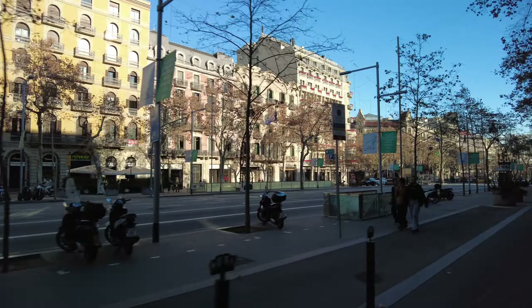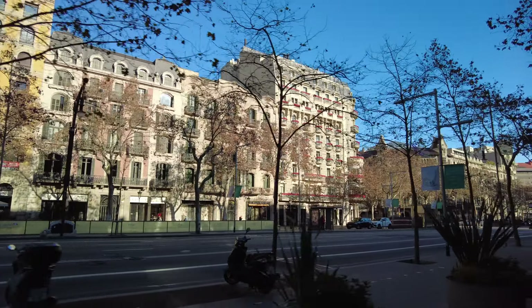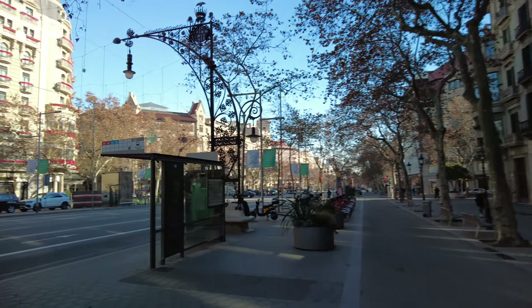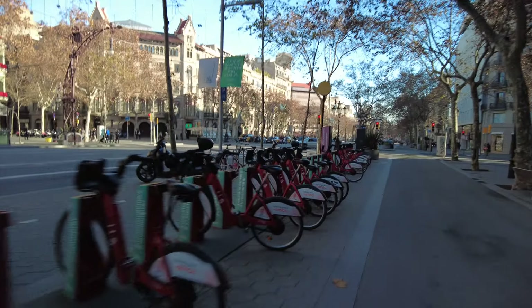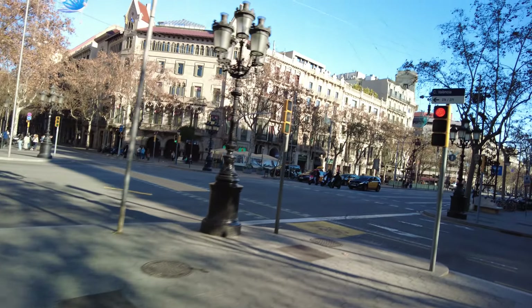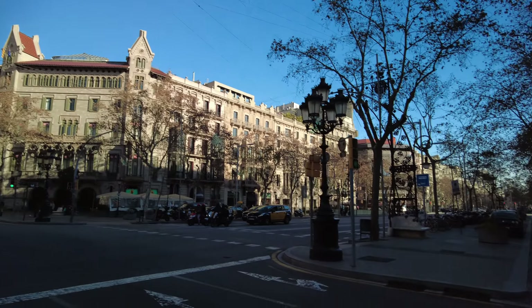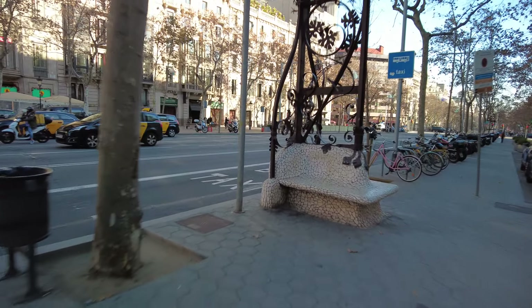There are a lot of nice buildings. Oh, this is a neat building — pretty architecture. Some more dogs over here. They've got these rent-the-bikes; they're kind of cool. I think they're e-bikes too, not sure. And look at this fancy bench — isn't that cool? It's the little things in life.